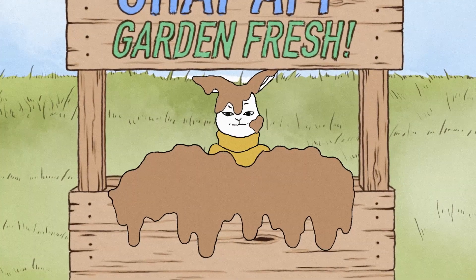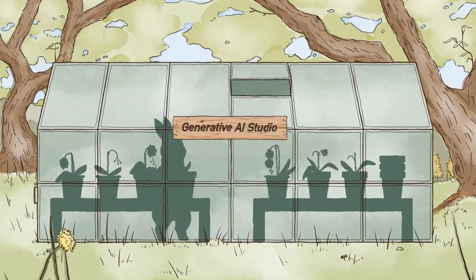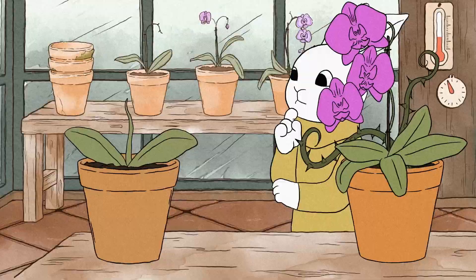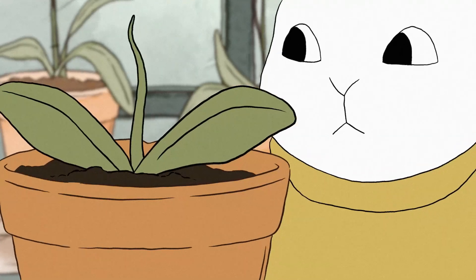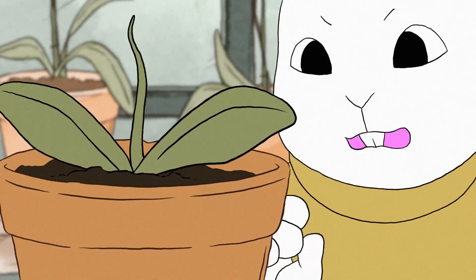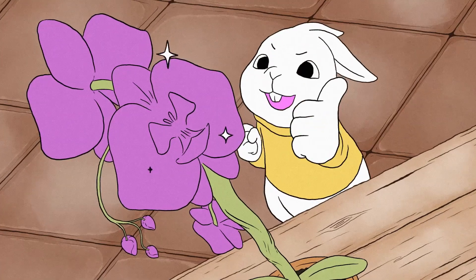On second thought, perhaps we'd better do a spot of tuning in Generative AI Studio. What can we do in here? We can use a chat-like interface to design prompts that guide the behavior of our foundation model. Zero-shot prompt. That's the idea.